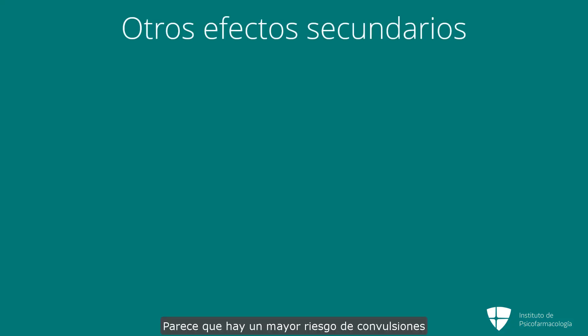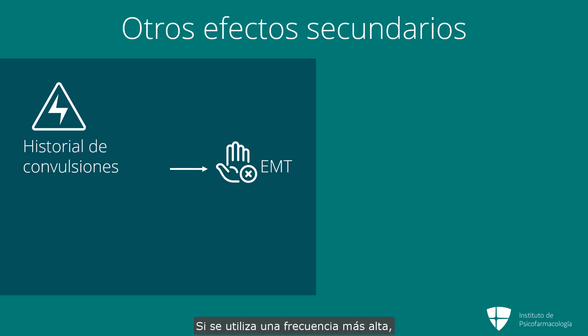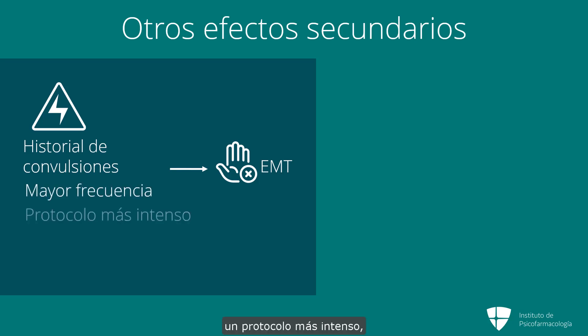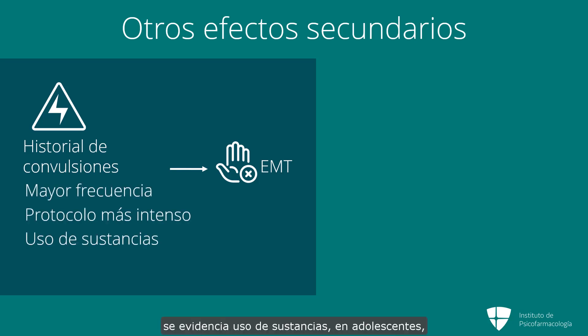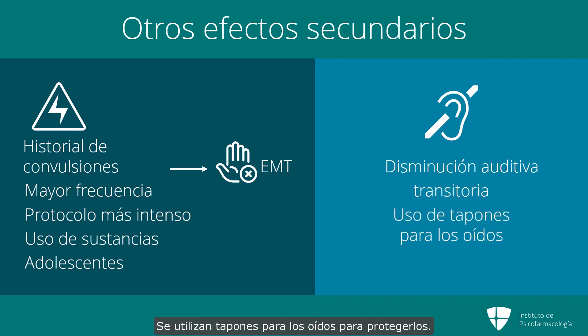There does seem to be a higher risk of seizures when the patient has a history of seizures, which is why we frequently will not do TMS in those cases. If you use higher frequency, more intense protocol, substance use, or with adolescents, the worry is there might be higher risk of seizures. For hearing impairments, there have been some reports of transient hearing impairment. Earplugs are used and the thought is that will protect the ears.